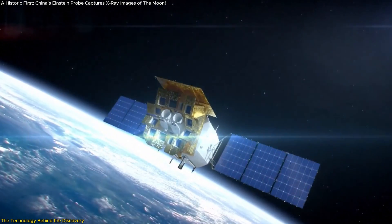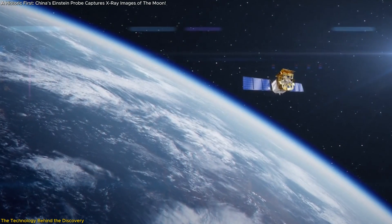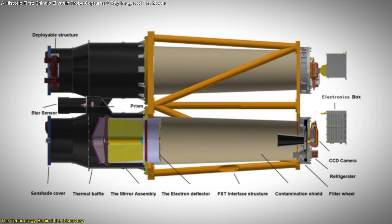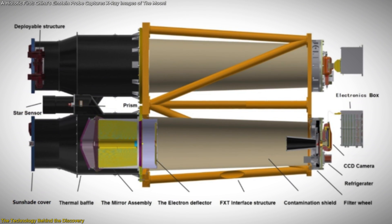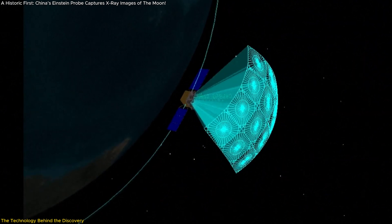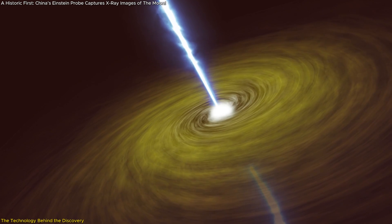The key to this historic achievement lies in the cutting-edge technology of the Einstein Probe, a space telescope launched by China in January 2024. Designed to observe high-energy phenomena like supernovae and black holes, the probe also has a unique tool: the FXT X-ray Telescope. This isn't your typical telescope — the FXT was built to detect X-ray radiation, which is invisible to human eyes but offers a detailed look into the elemental composition of celestial bodies.